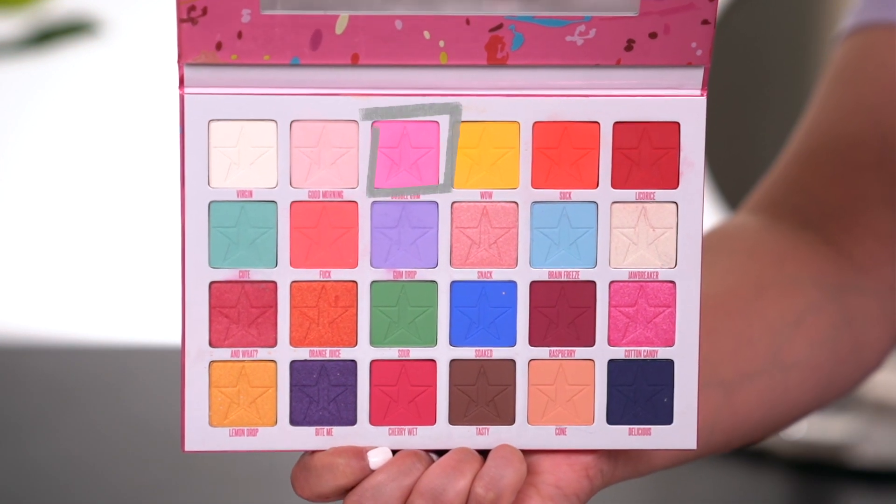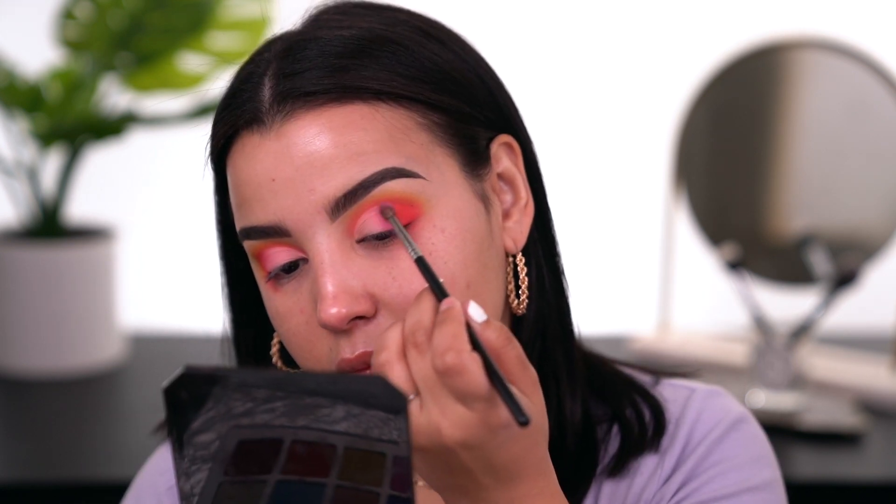I'm going in with a little bit of the Anastasia eye primer — it's a very fluid primer so it's easy to use to cut the crease. I'm taking it on a flat shader brush and patting it all over the lid. You guys have seen me cut my crease many times, so with the power of editing we'll move right along. Now I'm picking up the shade called 'Bubblegum' — that pink shade — on an M507 and dusting it on and blending inwards.